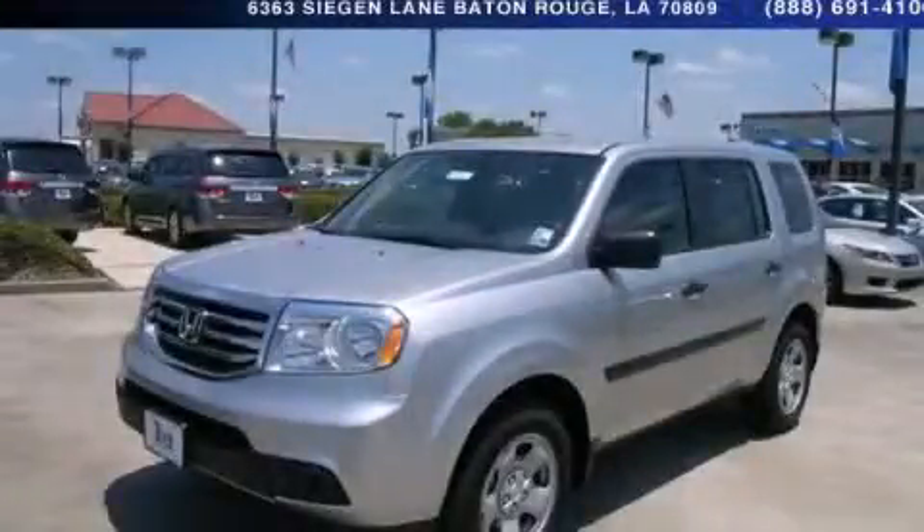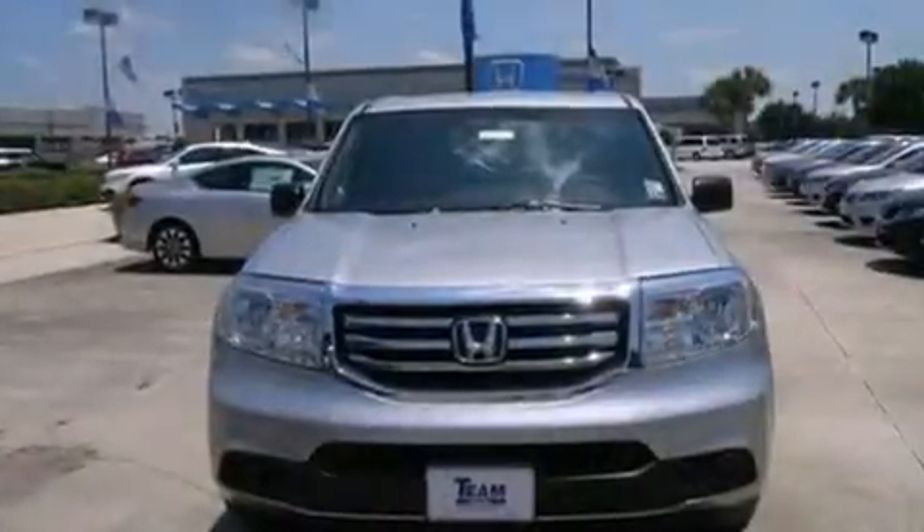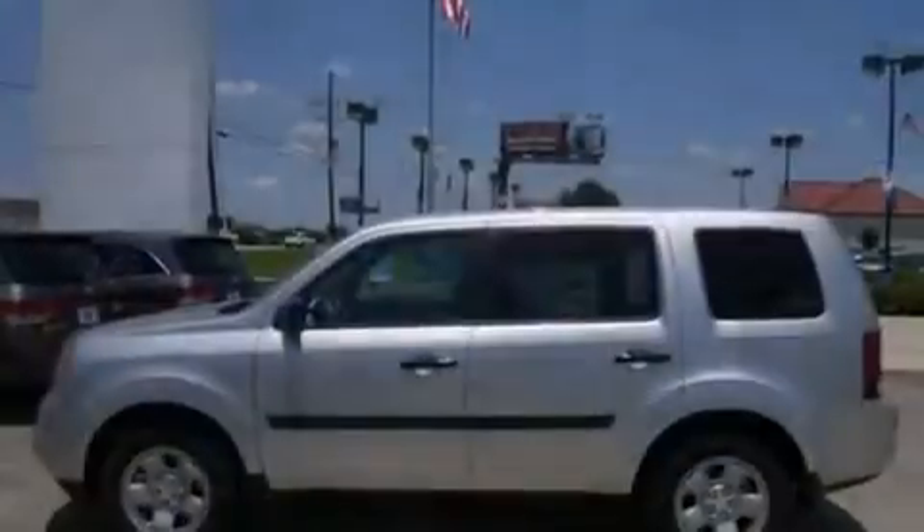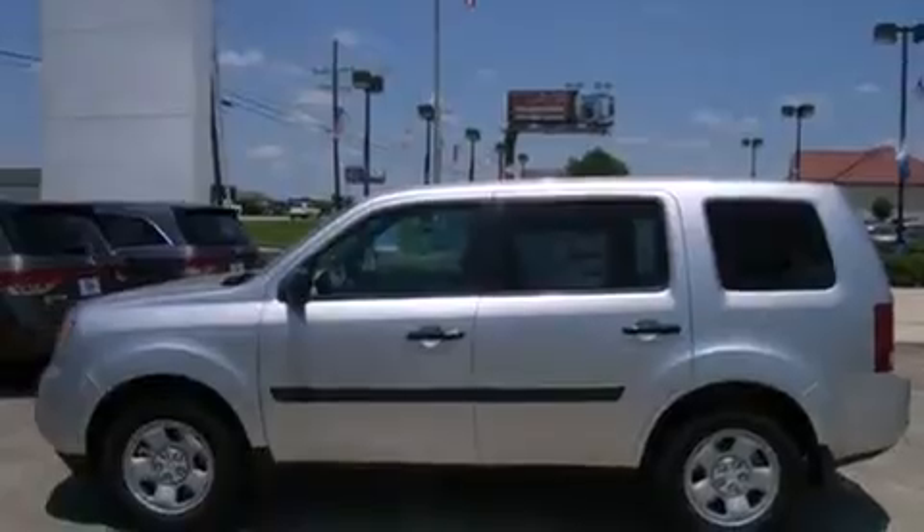This is a brand new 2014 Honda Pilot, a great blend of utility, comfort, and style. It has a 3.5-liter 6-cylinder engine and a 5-speed automatic transmission.